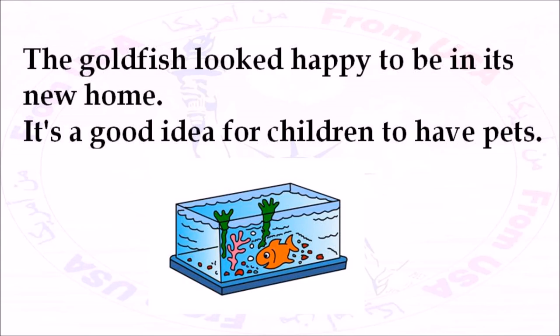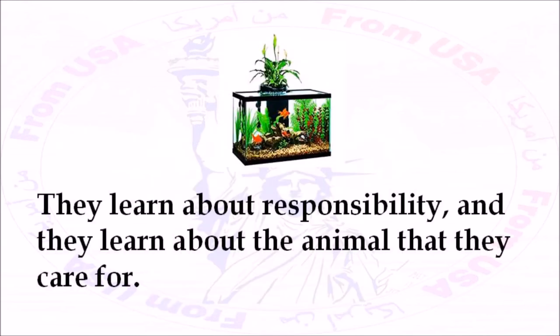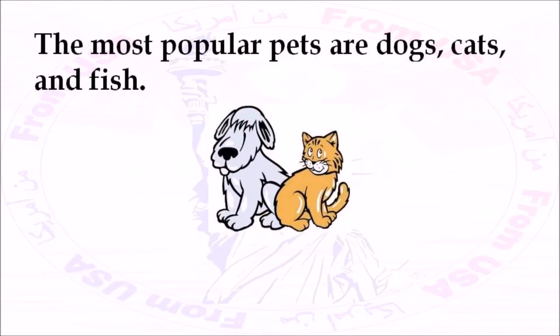It's a good idea for children to have pets. They learn about responsibility, and they learn about the animal that they care for. The most popular pets are dogs, cats, and fish.